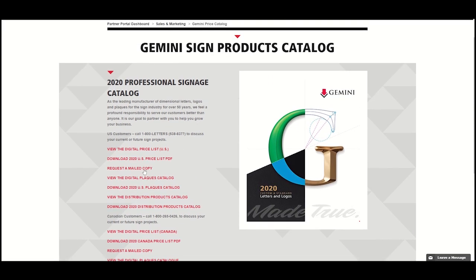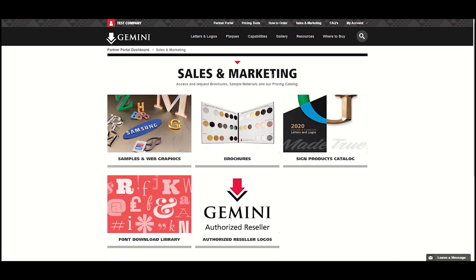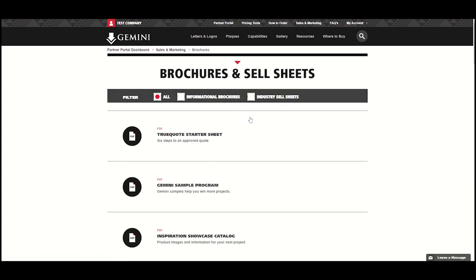From this page, you can also request to be mailed physical copies of the catalogs. To view the available brochures and sell sheets, navigate back to the Sales and Marketing page and select the brochures menu item.